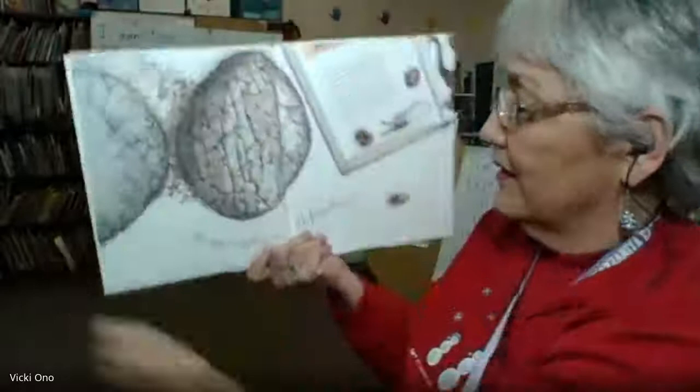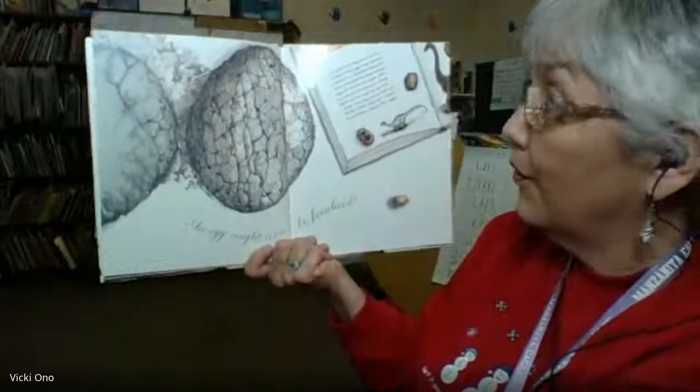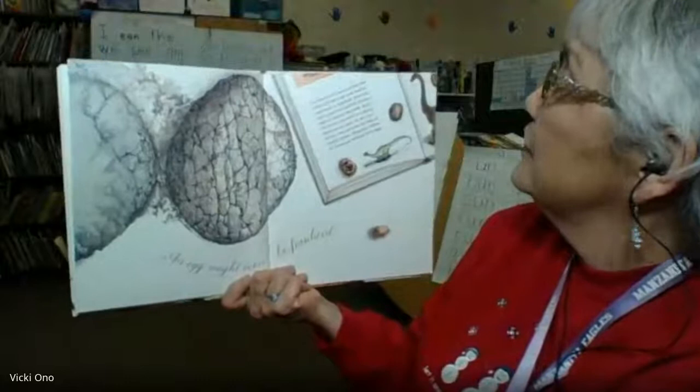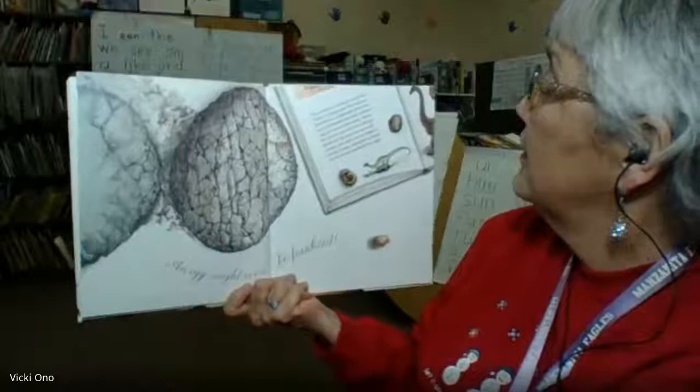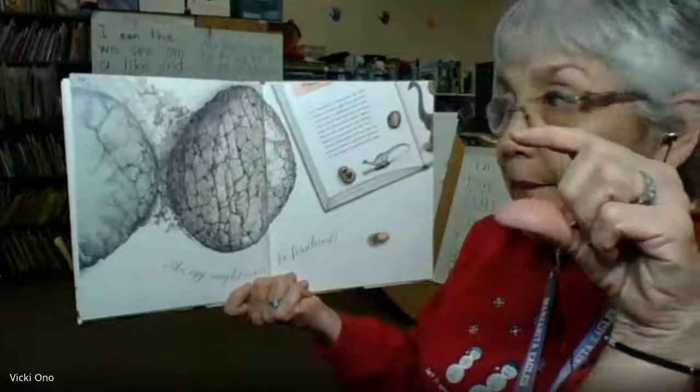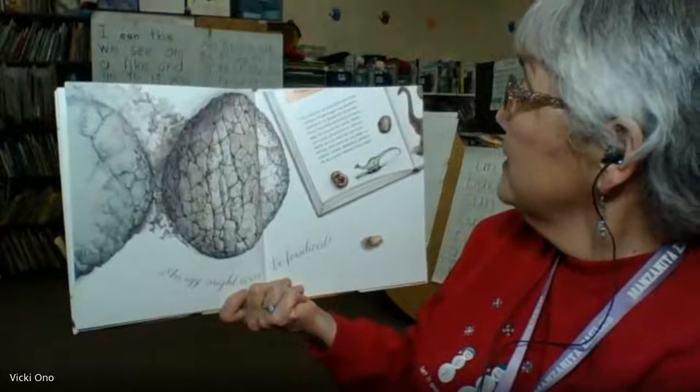An egg might even be fossilized. The remains of creatures that died millions of years ago may become hard rock, or fossilized. Scientists have unearthed fossilized dinosaur eggs all around the world — some are round and some are oblong, some are as small as one inch and some are as large as 20 inches. Scientists believe all dinosaurs hatched from eggs.